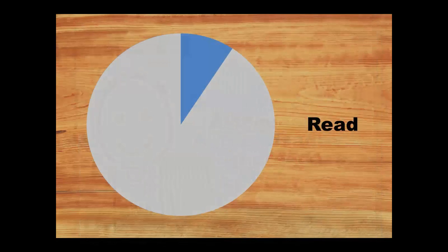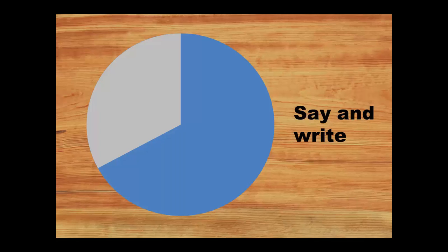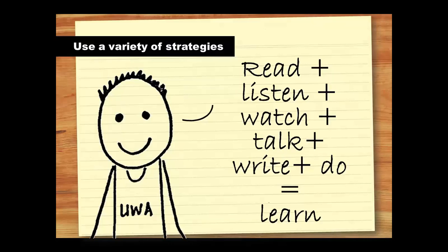Research has shown that people only remember 10% of what they read. They remember 20% of what they hear, 30% of what they see, 50% of what they see and hear, but they remember 70% of what they say and write, and 90% of what they do. By using a variety of these strategies, you'll remember and understand more. You'll also develop a richer understanding of the topic, retain more knowledge, and develop your own ideas. By learning actively, you'll also learn more effectively and efficiently, meaning you won't need to cram for exams. In essence, you'll be saving time and reducing stress in the long run.